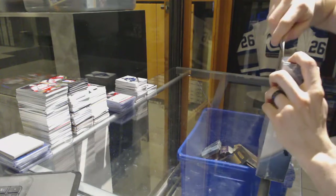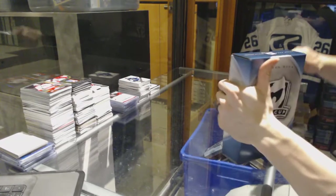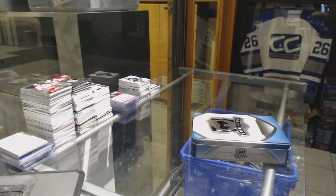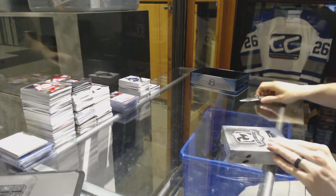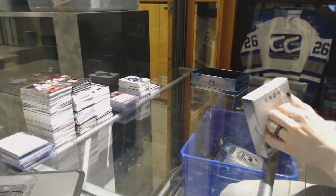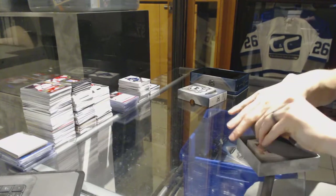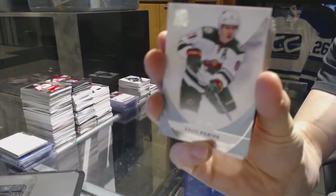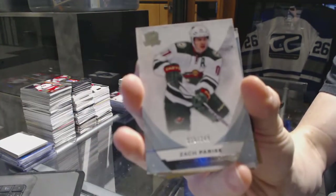Now on to the 15-16 Cup to finish it off. We've got a base card number 249 for the Minnesota Wild, Zach Parise.